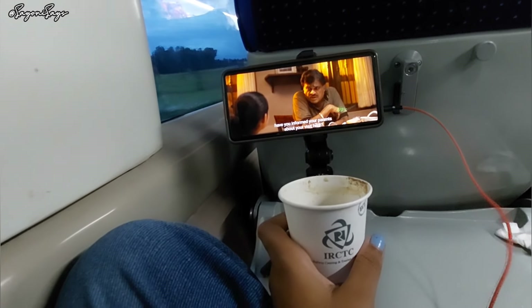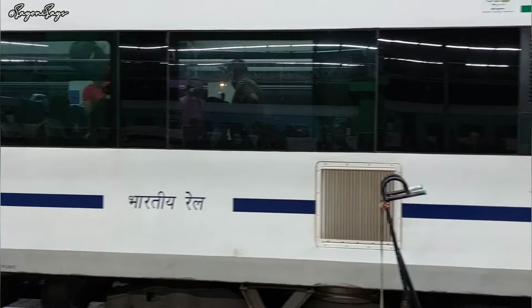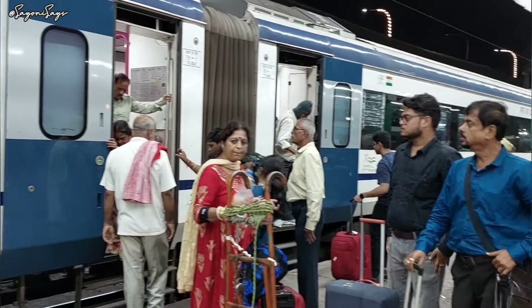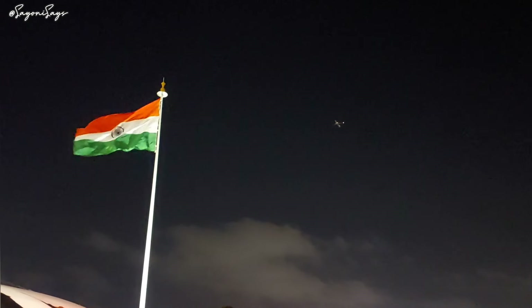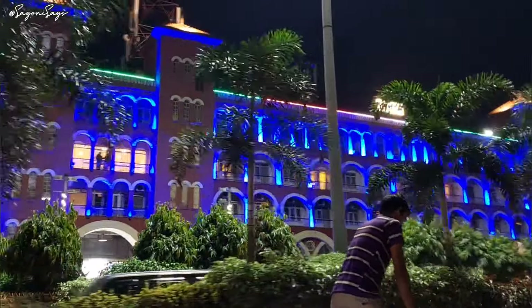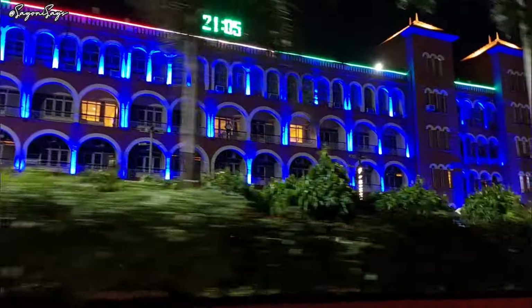Six hours went by like nothing and we reached Howrah — that's where our journey ends. If you liked this video and enjoyed watching my journey, do subscribe to my channel and share it with your friends. Let me know in the comments how it was, and I will see you guys in my next video. Till then, take care, stay safe, bye bye!